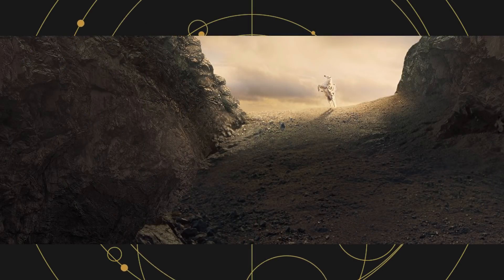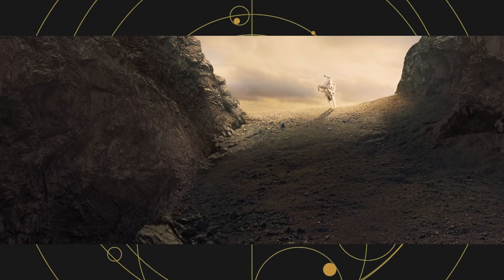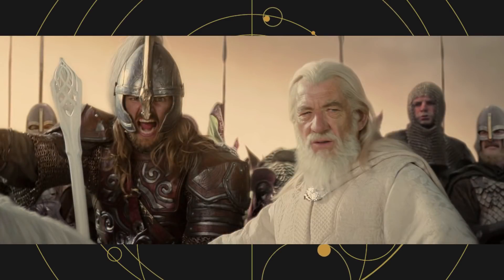After having gone missing for about a year, Yoda reappears at a crucial point in the book in the middle of a battle. It felt very much like Gandalf the White bringing the Rohirrim to the Battle of Helm's Deep to save the day.